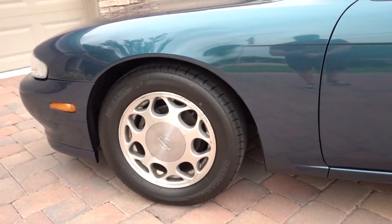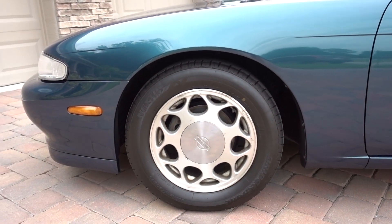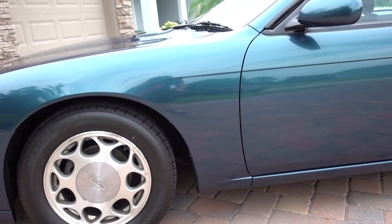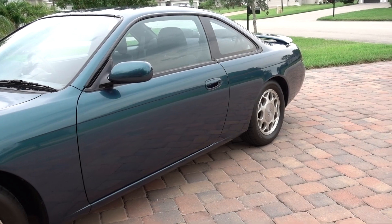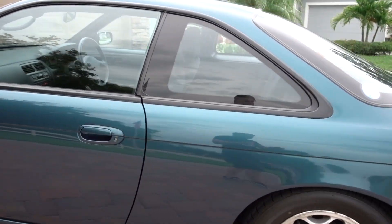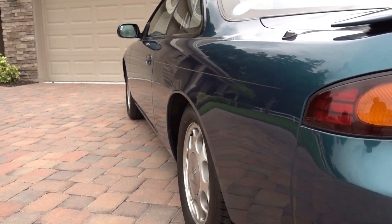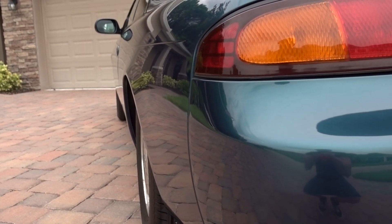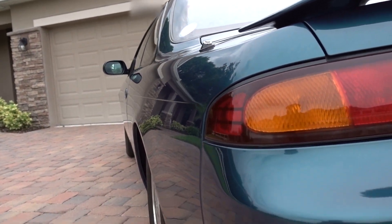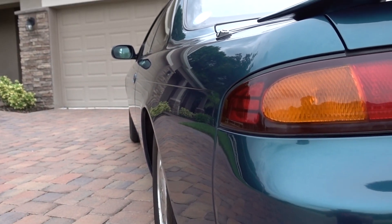Unfortunately it does have the original four-lug wheels, but that's easily something we can change down the line when we put some new wheels on it. Obviously this is not going to stay original like that. Absolutely gorgeous on the outside — there aren't any real dings or dents. I mean don't get me wrong it's not flawless, but if you look down the body line there are no dents, no severe scratches or anything. It's got a couple of marks here and there I'll point out in another video, but so far it looks pretty good.